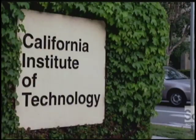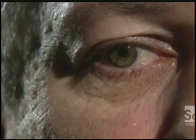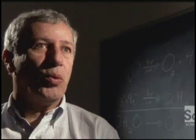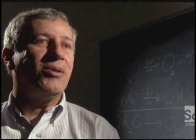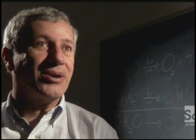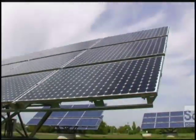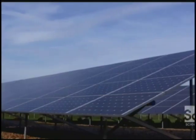At Caltech, Dr. Nate Lewis is working on turning the sun into the ultimate household appliance. More energy from the sun hits the earth in one hour than all the energy consumed on our planet in an entire year. The potential for solar power has been around for 5 billion years, but humans only recently learned to harness it — and we're still not that good at it.